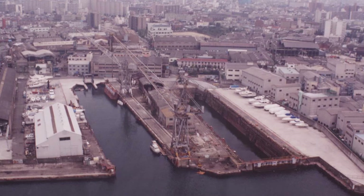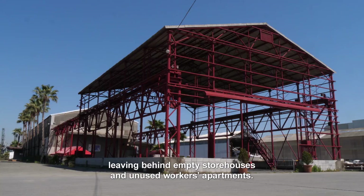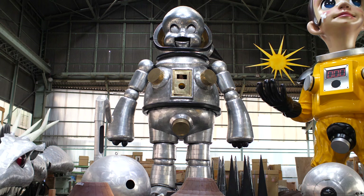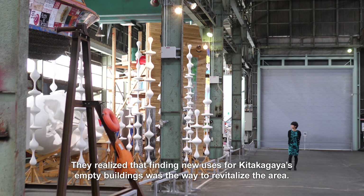In the old days, Kitakagaya was a major shipbuilding center. In 1979, however, the dockyards closed, leaving behind empty storehouses and unused workers' apartments. A local real estate company decided something needed to be done. They realized that finding new uses for Kitakagaya's empty buildings was the way to revitalize the area.